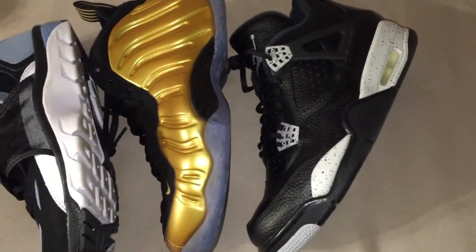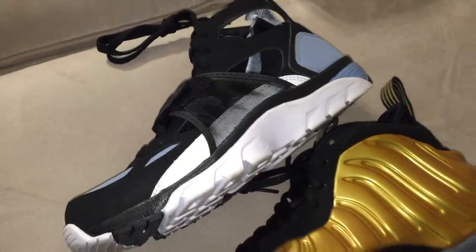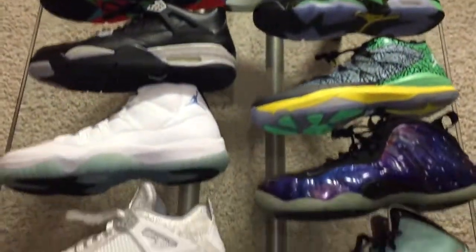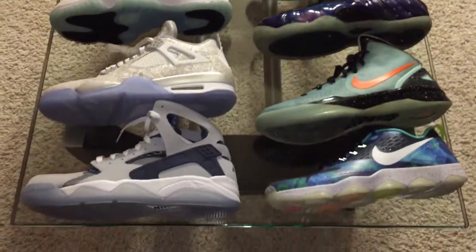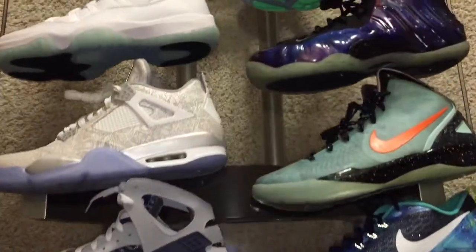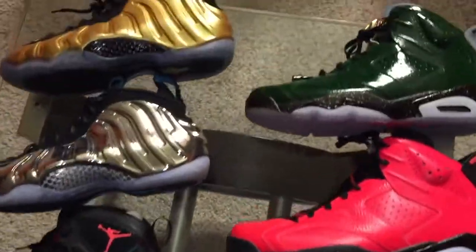My Sneakers app pickups — the Foamposite and the Air Jordan 4 Oreo — and then there's another Huarachi. Alright y'all, just wanted to show you all my latest pickups. Been putting in that work. I appreciate y'all taking a look at the video. I'll holler at y'all on the next pickup. Peace.